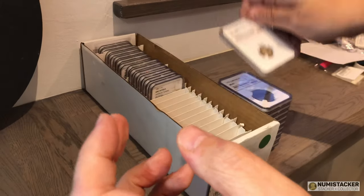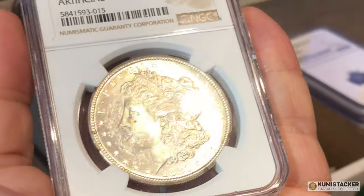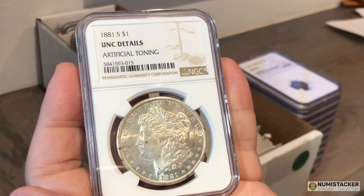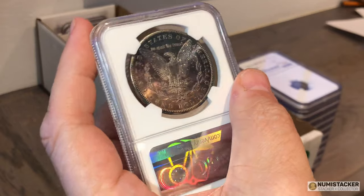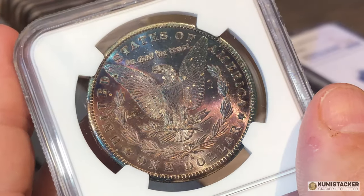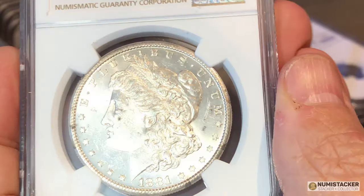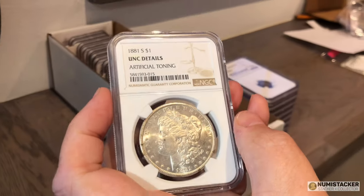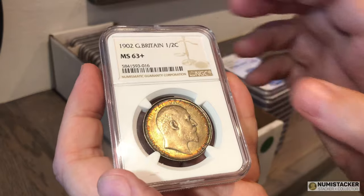This next one is a Morgan dollar that got a details grade — artificial toning. I want to ask Morgan collectors a question: this looked pretty much okay to me when it came in. It's very white on one side with lovely colorful toning on the other. To me it looked absolutely fine. I was expecting a proper grade, not an artificial toning details grade. It doesn't seem like artificial toning — it seems like it was in a different environment or a pack of coins.